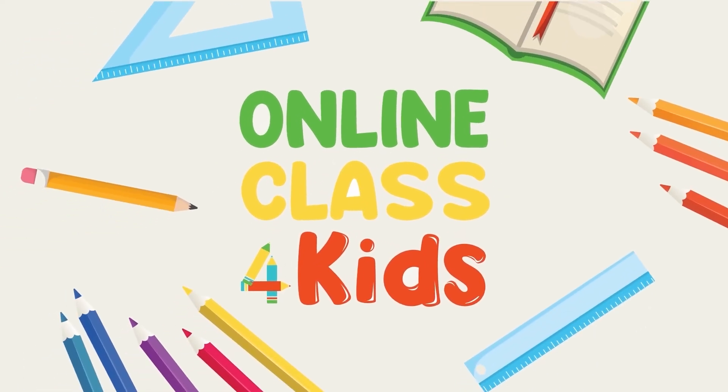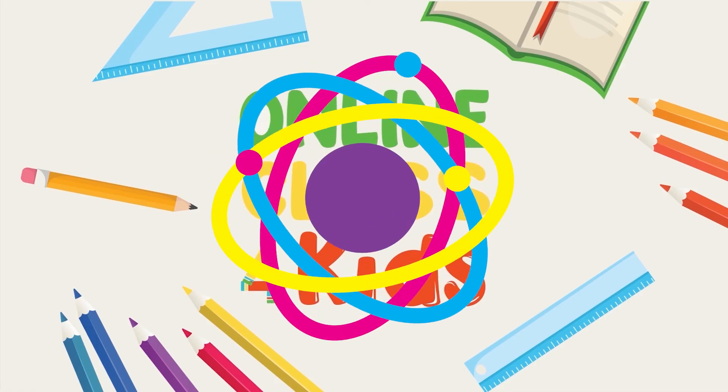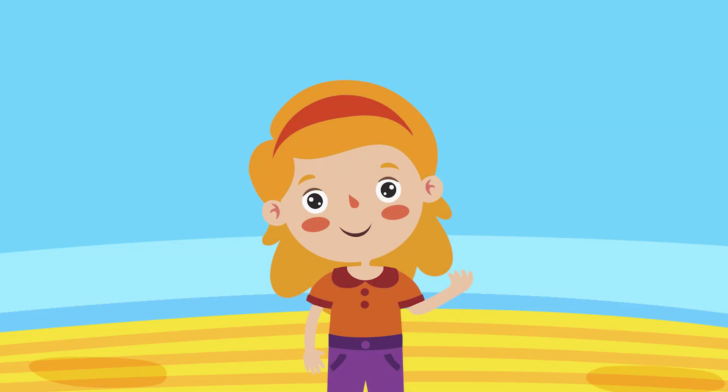Welcome to another exciting episode here at Online Class for Kids.